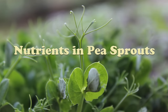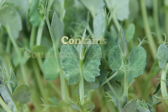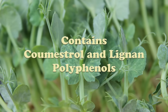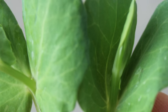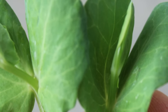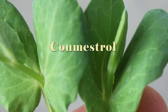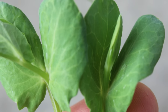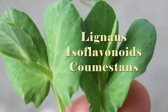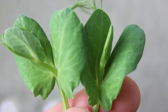Pea shoots contain cumesterol and lignan polyphenols. Clover sprouts, alfalfa sprouts and pea shoots are all high in a polyphenol known as cumesterol, a phytoestrogen that belongs to a class of chemical compounds known as cumestans. All dietary phytoestrogens come from three distinct categories: the lignans, the isoflavonoids, or the cumestans, all of which are predominant in the legume family.